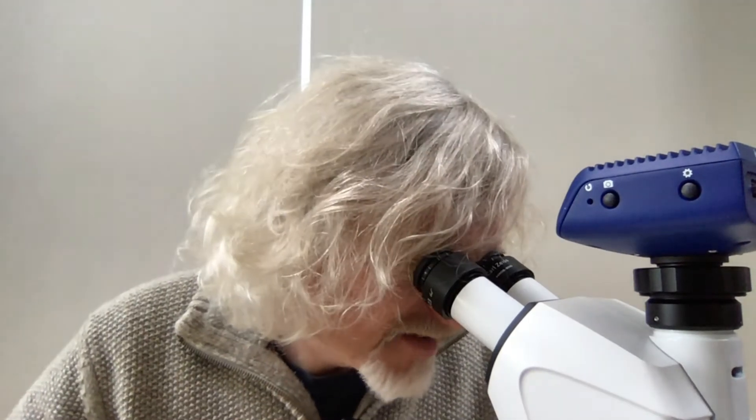Hello everyone, welcome to Micro Minute. My name is Marty Jotson, and today, underneath my microscope, I've got a crazy colonial marine organism called a bryozoan.